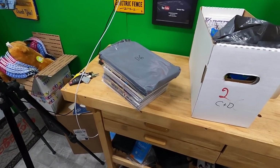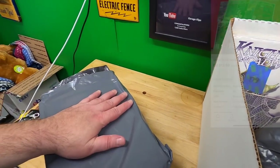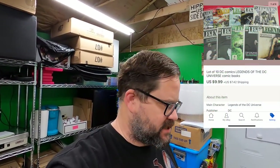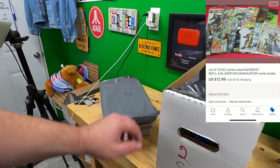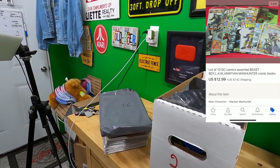Yep, $37.59 plus shipping on top for these manga books. I just pulled these comics and these are from the Crog Man — thank you very much, I do appreciate it. He bought these three lots of comics and I'm starting to run low on comic books now.